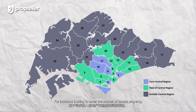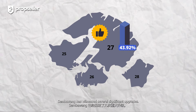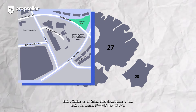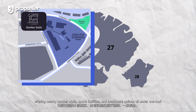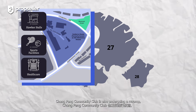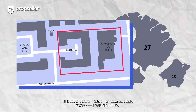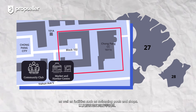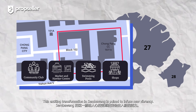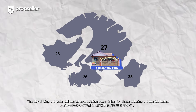For investors looking to enter the market of landed property, District 27 is a good choice to consider, as it boasts the highest capital appreciation of 43.92% compared to its neighbouring districts. Over the years, Sembawang has witnessed several significant upgrades. Bukit Canberra, an integrated development hub, has been operational since early 2023, offering nearby hawker stores, sports facilities and healthcare options all under one roof. Chongpang Community Club is also undergoing a revamp, expanding its site area to 0.9 hectares, set to transform into a new integrated hub featuring a community club, market and hawker centre, as well as facilities such as a swimming pool and shops. This exciting transformation in Sembawang is poised to infuse new vibrancy and, more importantly, enhanced accessibility, thereby driving potential capital appreciation even higher for those entering the market today.